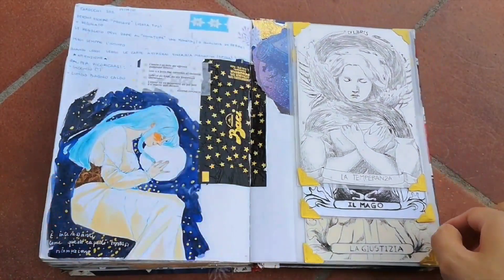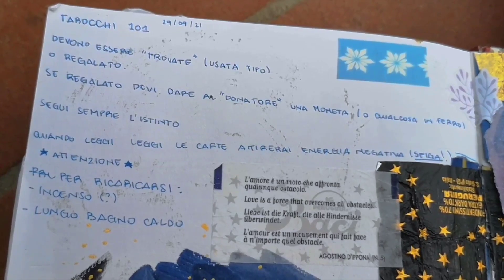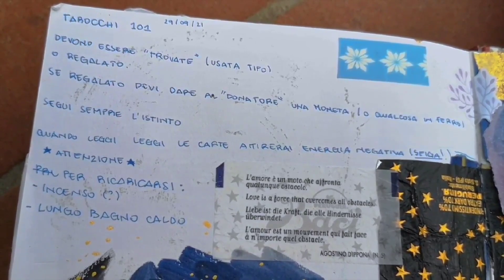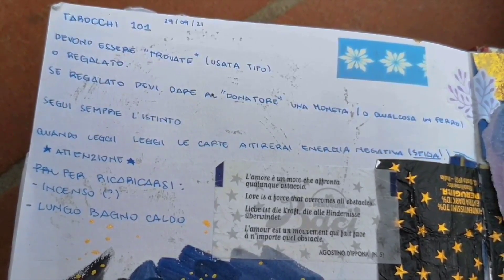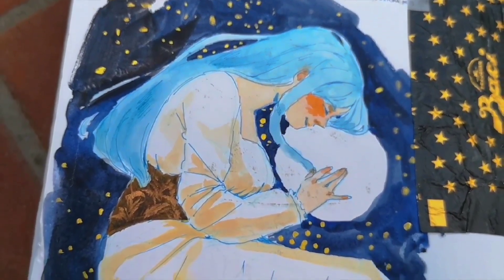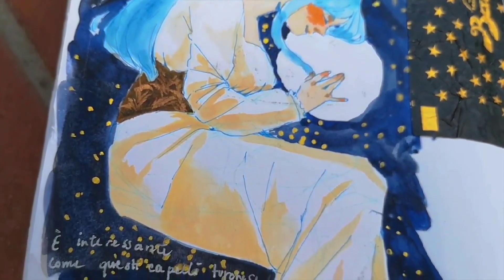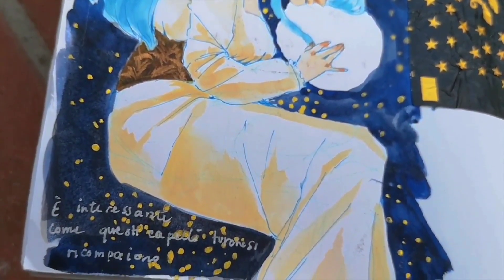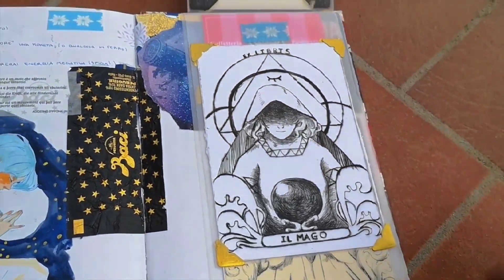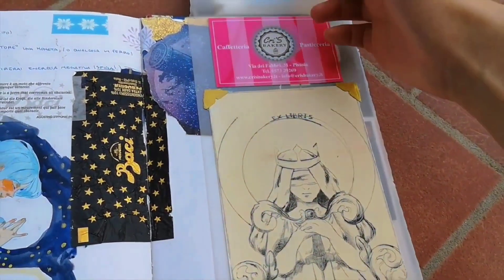I started this page before I actually started the sketchbook. I wrote some notes about tarot card reading because I wanted to learn this stuff, so I asked a friend to teach me. This page became pretty much a stars tarot-themed page with my OC Evelyn, which turned out beautifully, and some engravings I made years ago, also tarot-themed.